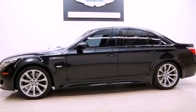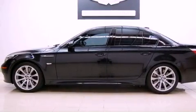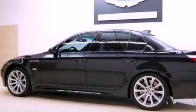Its top features include a locking differential, BMW assist, comfort access, adaptive brake lights, a low tire pressure indicator, and alloy wheels.